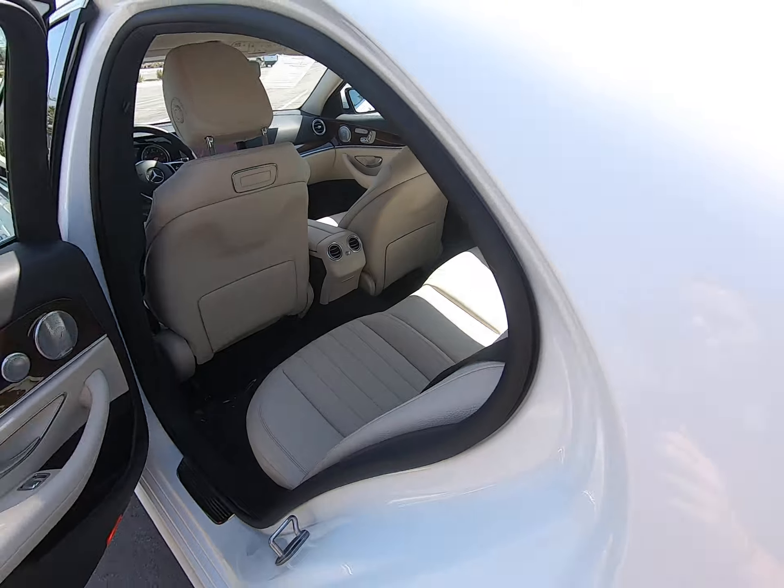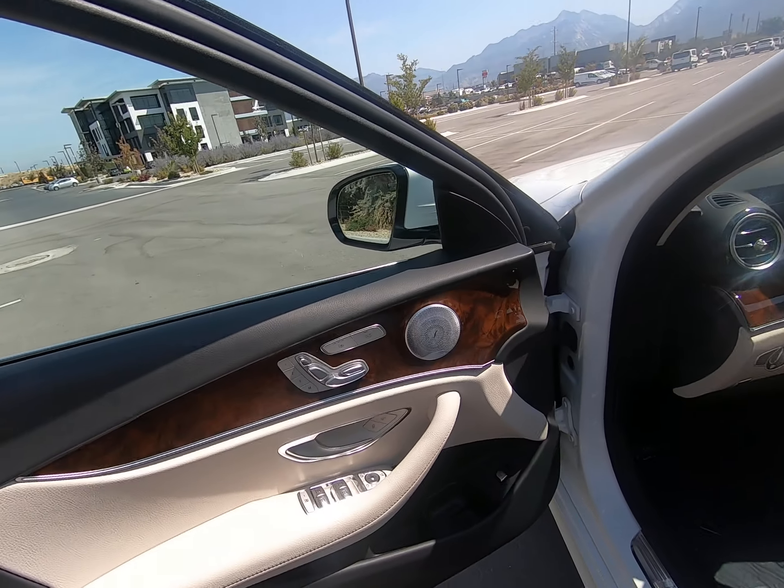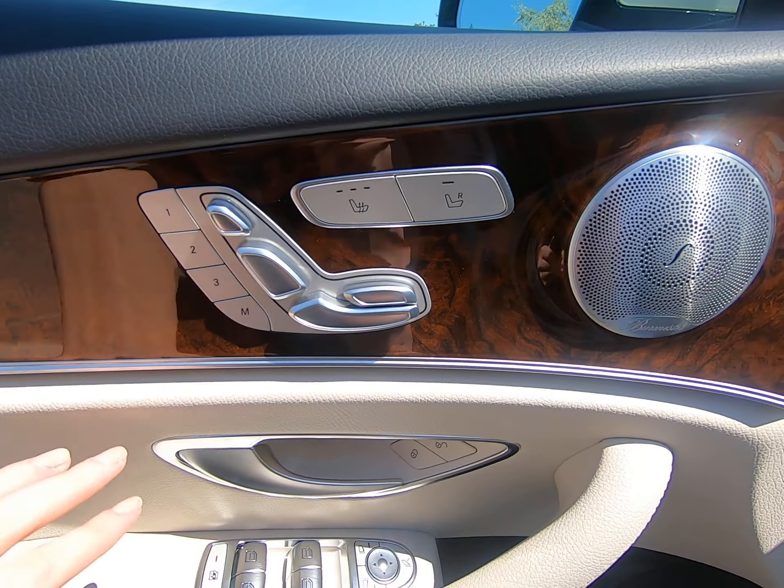Seats are in phenomenal condition — you can see there are no rips, scratches, dings, anything of that sort. Heated, power, and memory seating.